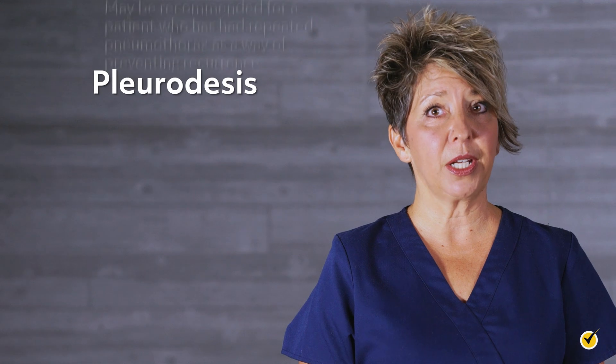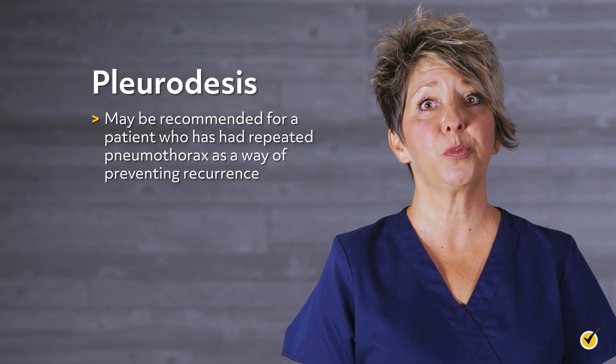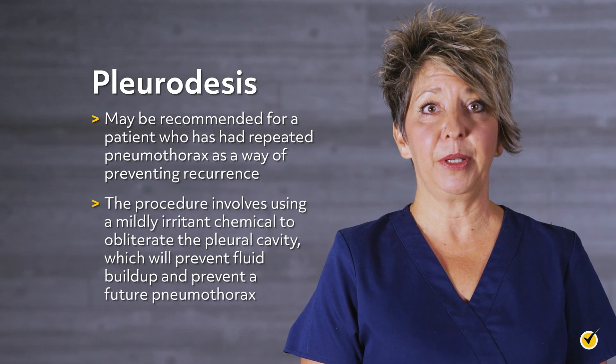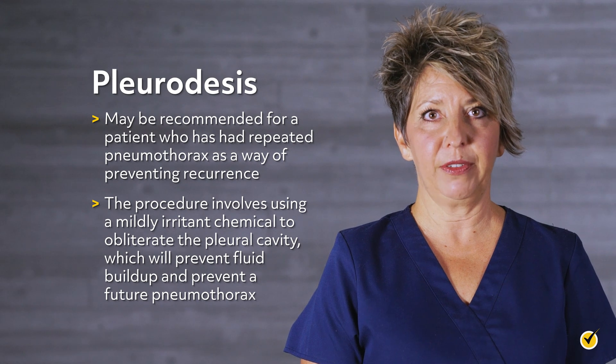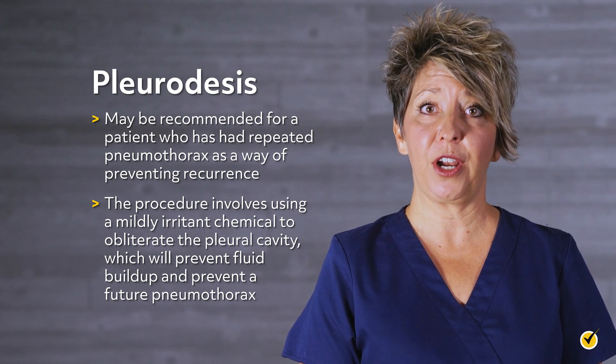Pleurodesis may be recommended for a patient who has had repeated pneumothorax as a way of preventing recurrence. The procedure involves using a mildly irritant chemical to obliterate the pleural cavity, which will prevent fluid buildup and prevent a future pneumothorax.